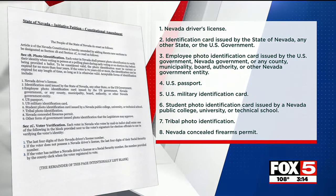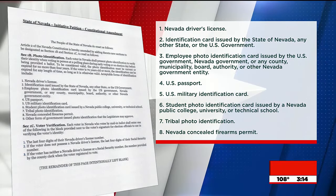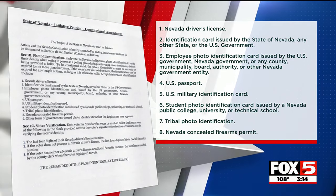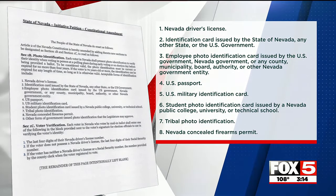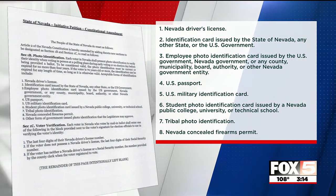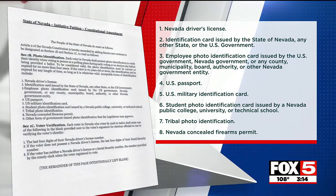Accepted forms of ID will include a Nevada driver's license, Nevada ID, employee photo ID if issued by a federal, state, or local government entity, U.S. passport, U.S. military ID, student ID card issued by a Nevada college or tribal photo ID, or a Nevada concealed firearms permit.